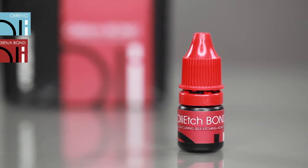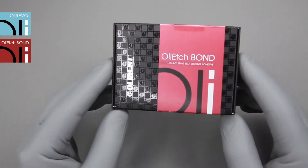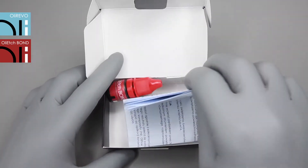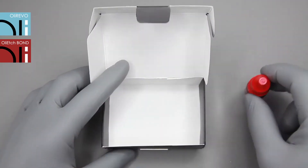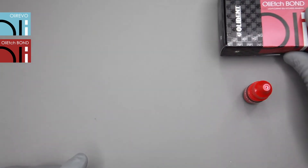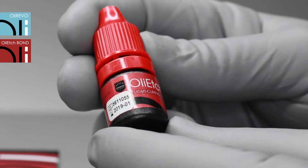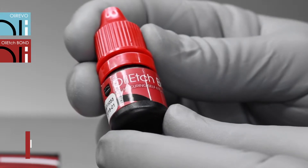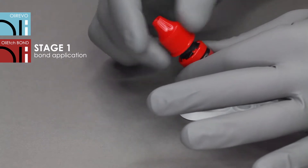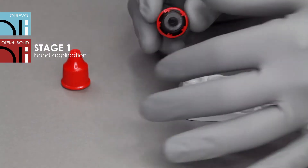Oli-edge bond is a one-component self-etching bonding system of the 7th generation. It contains only active substances without any solvent, hence it does not evaporate during use. Its self-neutralizing properties ensure tissue safety and eliminate the risk of post-operative hypersensitivity. In accordance with the self-edge technique, the application of the bonding system does not need to be preceded by any additional steps. Oli-edge bond used in this case significantly shortens the traditional procedure and eliminates common mistakes.